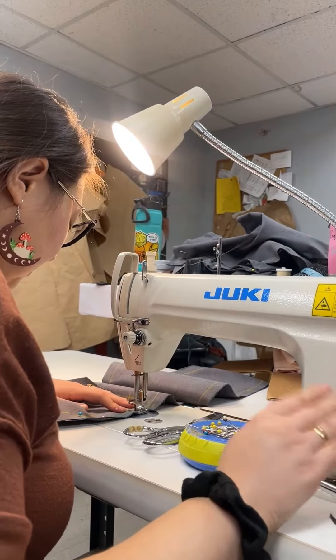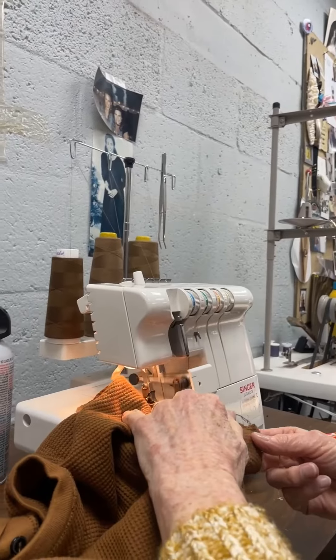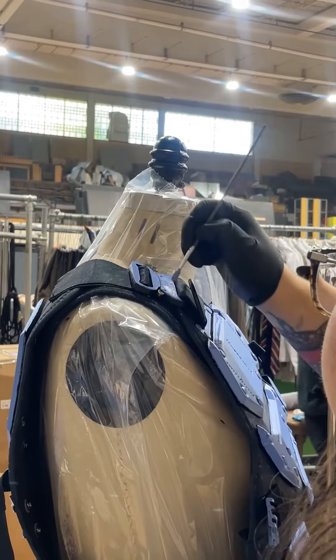Nothing in the show is built in any other costume shop — everything is built here in Norfolk. I started working on the costume sketches back in January. From the beginning of construction until opening night, it will have taken about eight weeks for the costume shop staff here to build all of these pieces.